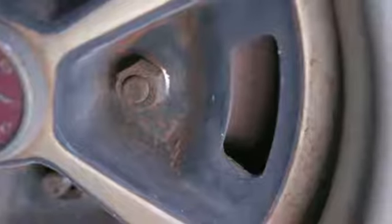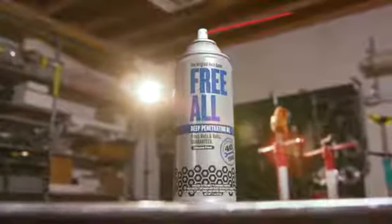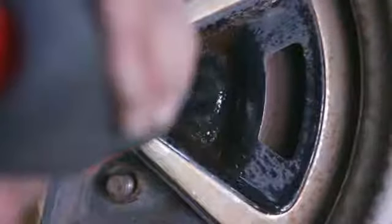Nothing beats building hot rods for a living, but sometimes these cars are in pretty rough shape. That's where Freol comes into play. It spreads deep into rusted and frozen parts to help release tough bolts and washers.